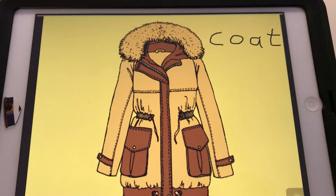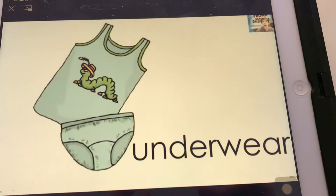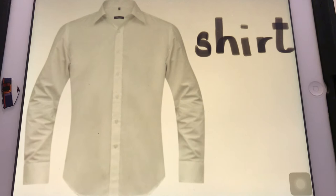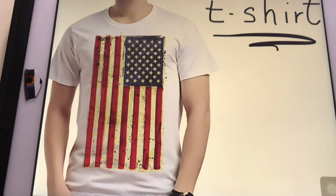Coat. So sieht das bei euch doch eher aus, vielleicht nicht mit so einer komischen Raupe drauf. Underwear. Die Unterwäsche, ne? Und das Hemd — Shirt. Oder ihr kennt auch das T-Shirt. Und welche Flagge ist das hier? Die kennt ihr alle — die Flagge der Vereinigten Staaten, der USA.